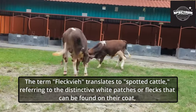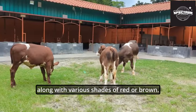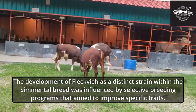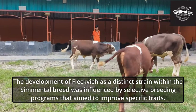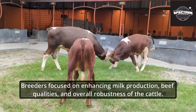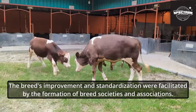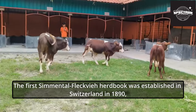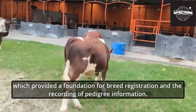The term Fleckvi translates to 'spotted cattle,' referring to the distinctive white patches or flecks that can be found on their coat, along with various shades of red or brown. The development of Fleckvi as a distinct strain within the Simmental breed was influenced by selective breeding programs that aimed to improve specific traits. Breeders focused on enhancing milk production, beef qualities, and overall robustness of the cattle. The breed's improvement and standardization were facilitated by the formation of breed societies and associations. The first Simmental Fleckvi herd book was established in Switzerland in 1890, which provided a foundation for breed registration and the recording of pedigree information.